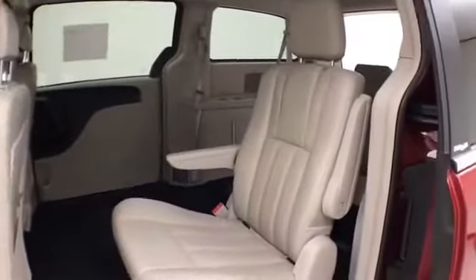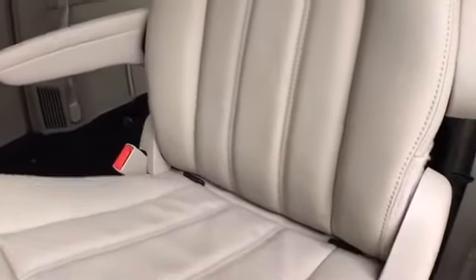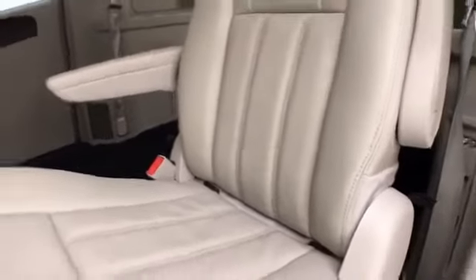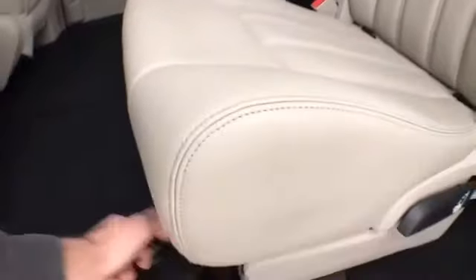High-back bucket seats in the middle row recline and slide forward and back. They have hooks in the seats for the latch system to keep child seats completely secure. And when they're in the upright position, you have all the additional storage space below.